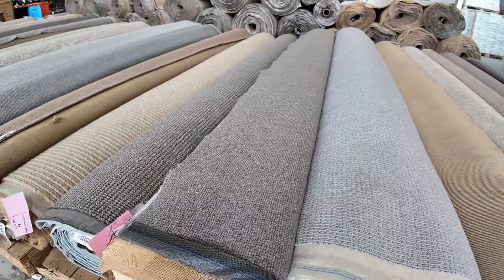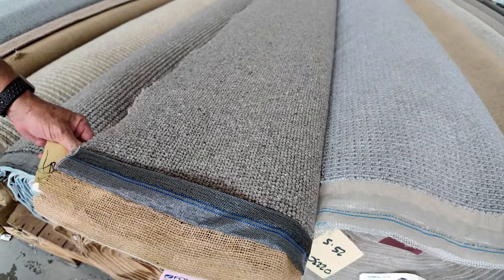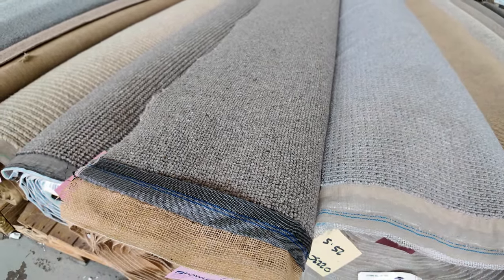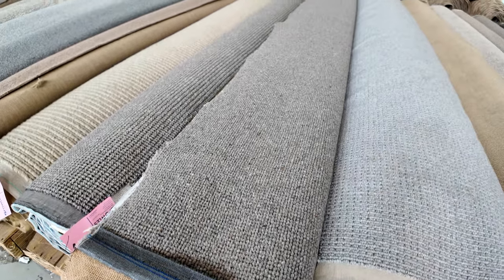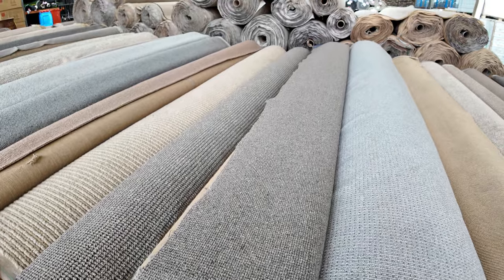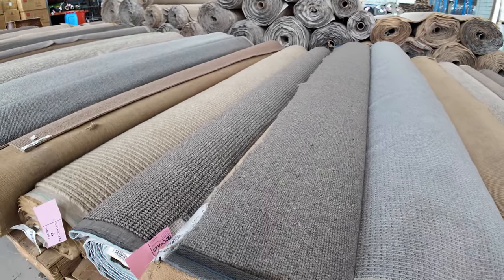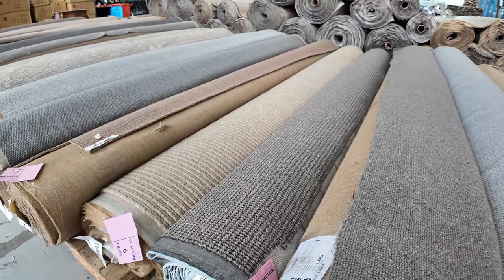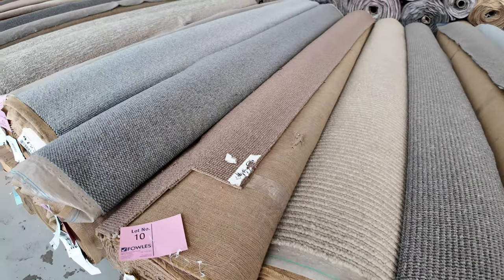Lot number 7 — have a look at that. That's a pure wool loop pile carpet, which would normally retail at about $140 to $180 a metre, and we're going to start that off at $30 a broader metre. Keep in mind, it's always by the broader metre — that's a metre by 3.66 metres wide. There's over 14 metres in that roll, and it'll sell somewhere between $30 and $50 a metre would be my guess, but who knows. So just an idea of the big discounts.